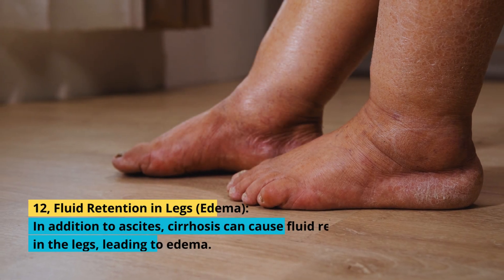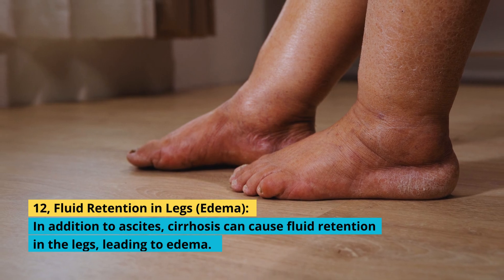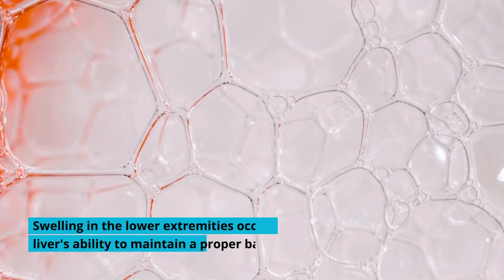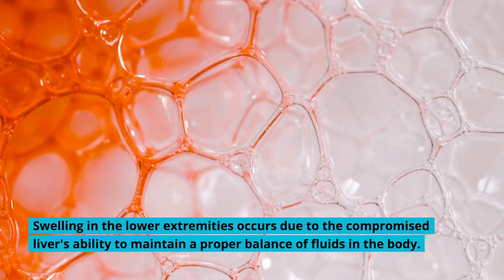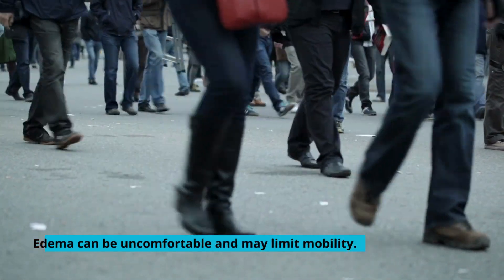12. Fluid Retention in Legs: In addition to ascites, cirrhosis can cause fluid retention in the legs, leading to edema. Swelling in the lower extremities occurs due to the compromised liver's ability to maintain a proper balance of fluids in the body. Edema can be uncomfortable and may limit mobility.